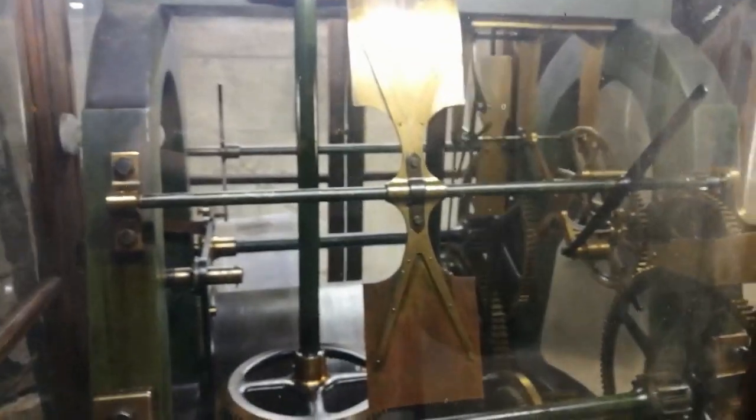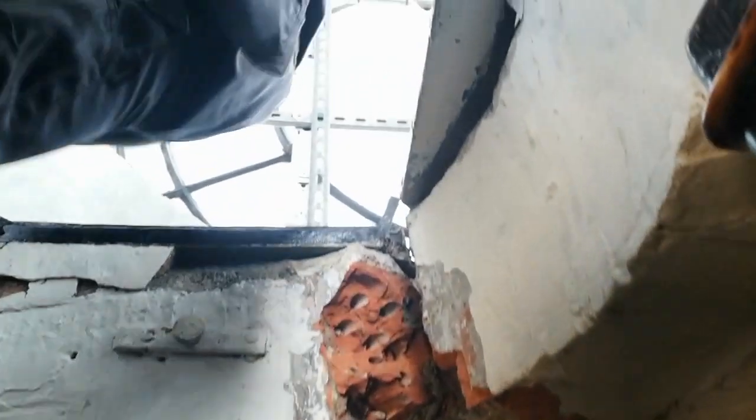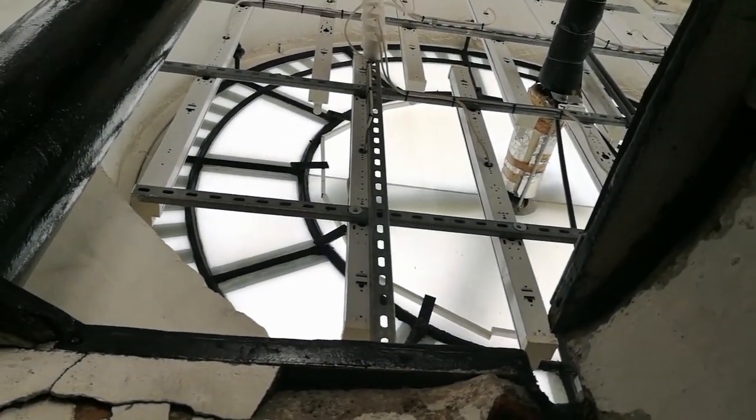It's automatic now. It used to be wound as Marty told us earlier, but now you can see the motor itself — it actually just winds it now. It still has to be checked out though. This last ladder here is actually going up into the clock face — you can actually see it there. We're going to go up there now.